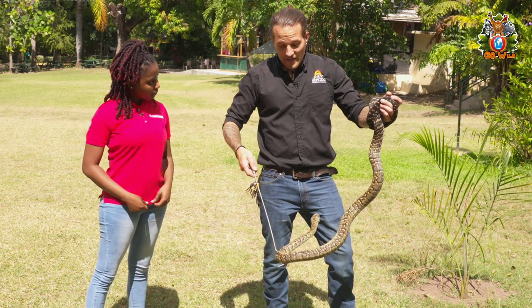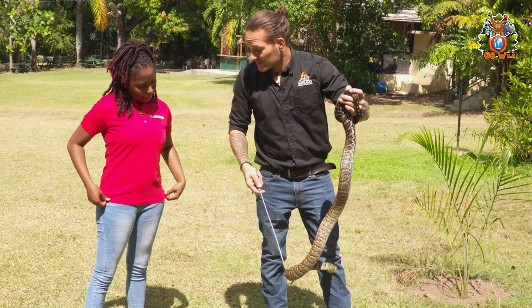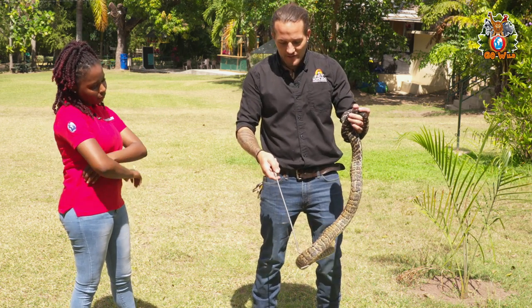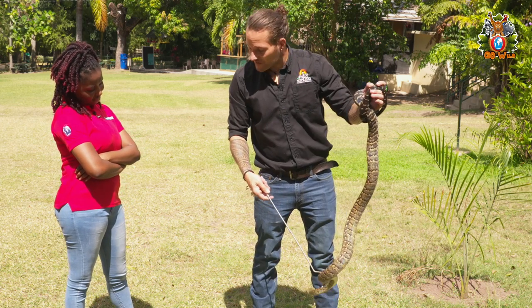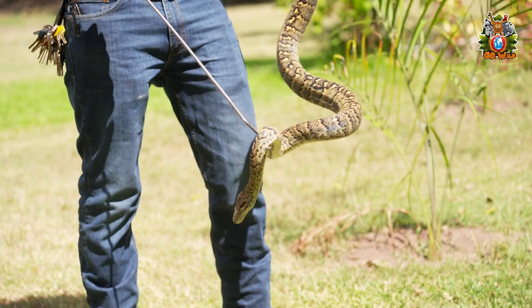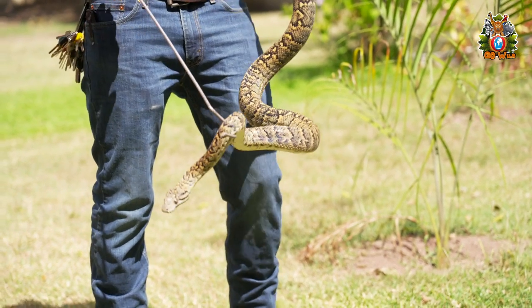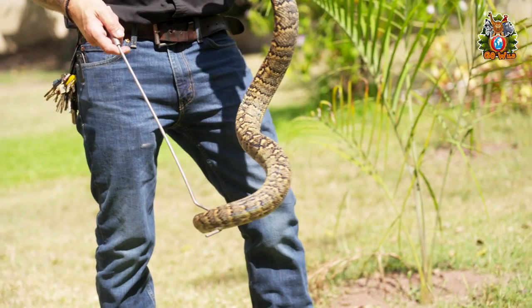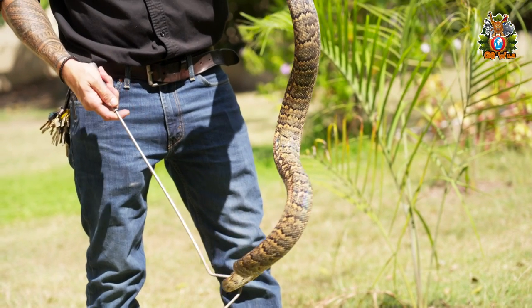What does she eat? They eat largely rodents — a lot of rats — but they can also eat bats and birds. They've been known to find birds' nests in trees and eat eggs, but primarily their diet is rodents. So they're actually good to have around your farm or near your house in the country, because rats are eating the crops or spreading disease, and these guys help take care of that problem.